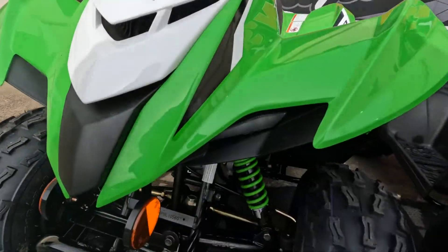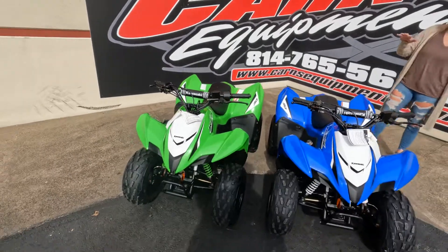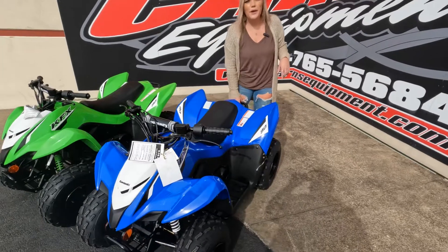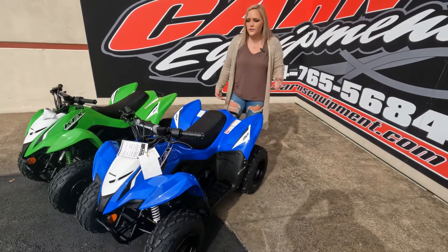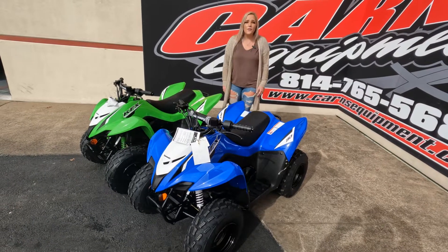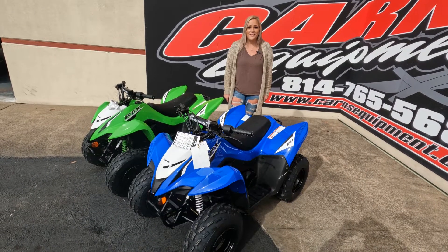Not much of a difference. There is white on around the KFX. Electric start — they do only go forward, but you can pick them up and move them around if you want to. There's no reverse on these units, but we do have these units in stock right now, so come down to Karns Aquinas, give us a call, and take home these units today.